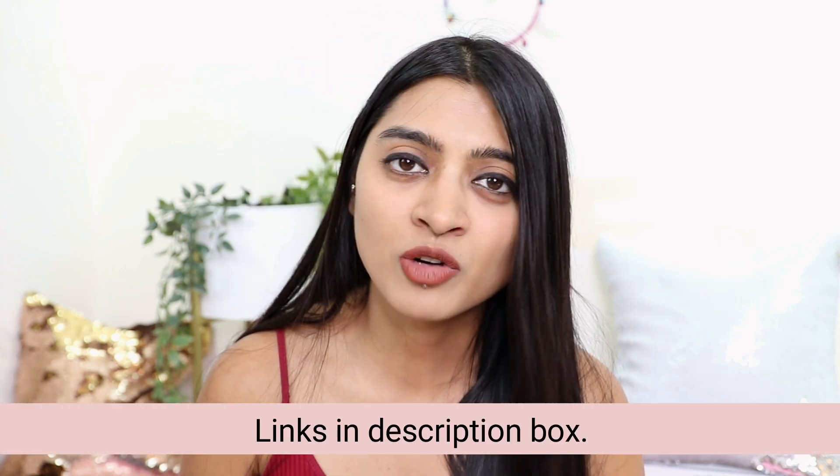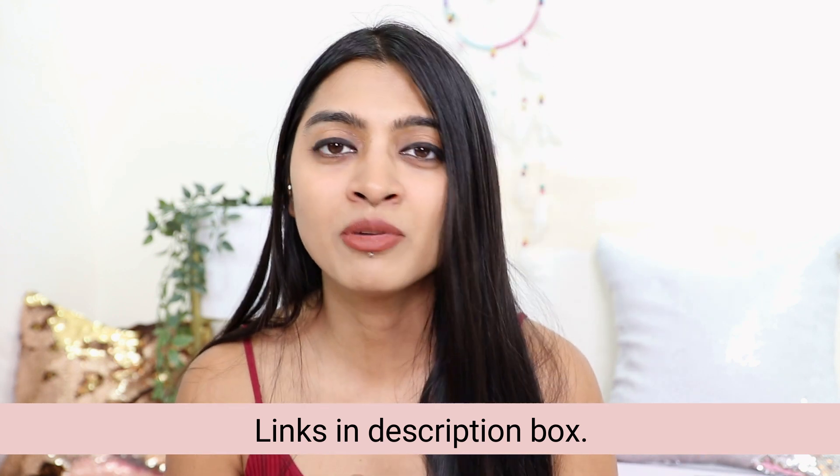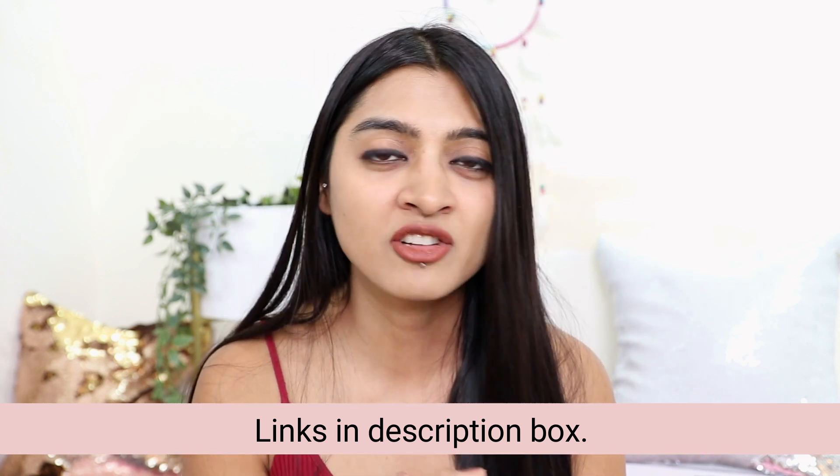I'll put the links for all these products in the description box below so you can check them out for yourself. If you've never tried Dot and Key before, I suggest you give this brand a try. I've been using this particular range for a while and have personally seen amazing results — my skin has been looking so much better. When trying something new, take a before picture and after using the range for a while take an after picture, making sure both are taken in the same light and with the same camera so you can clearly see the difference.